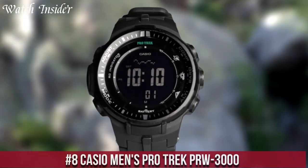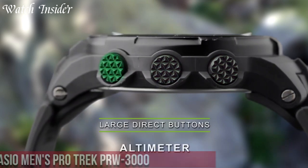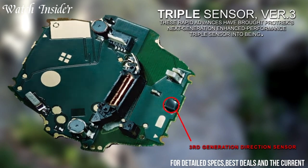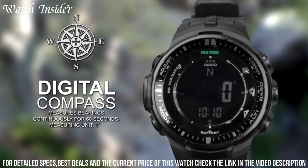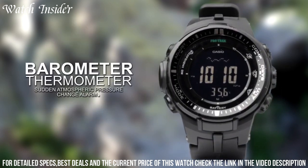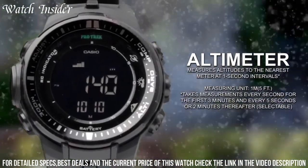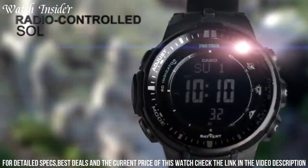Number 8: Casio Men's ProTrek PRD-3000 — a versatile outdoor watch designed for adventure enthusiasts. With a tough solar power system and a triple sensor that measures compass bearing, altitude, and barometric pressure, this watch is equipped for any terrain. It also features a world time function, stopwatch, countdown timer, and five daily alarms, making it a reliable companion on any adventure.